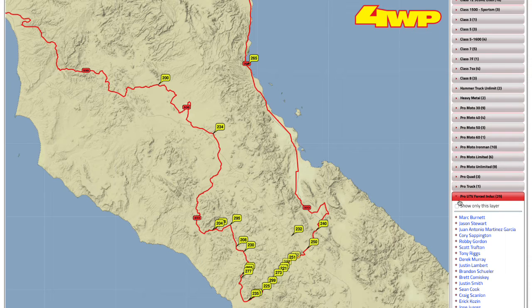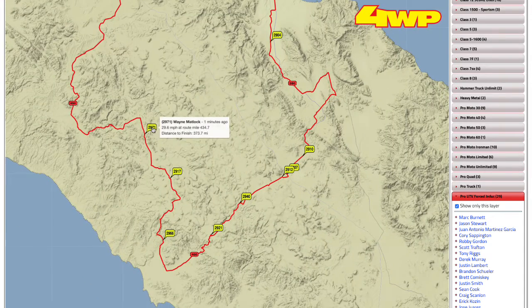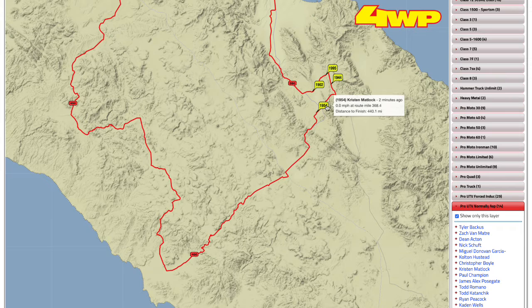Thanks to 4WheelParts — let's look at the Pro UTV class, the 2900 class. We have Wayne Matlock, then Derek Murray, and Reese Millen — the same three that's been up there for the last few hours, no change there. Let's go look at the other UTV class and see if she ever got moving yet. Kristen Matlock is still at zero miles an hour — not looking very good for her. The other Pro UTV naturally aspirated cars are quickly closing in and going to be on her pretty soon. She was kicking butt all morning, but it looks like they're having a little bit of an issue.